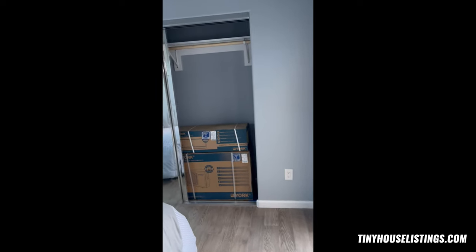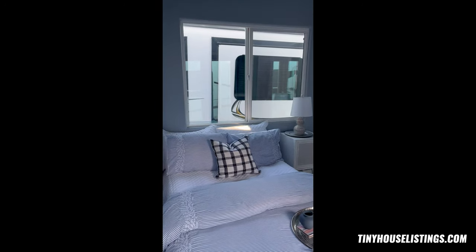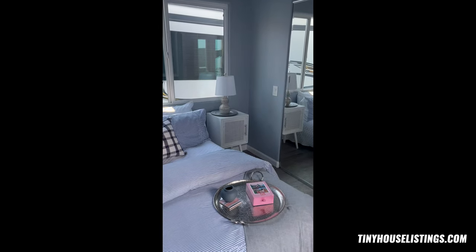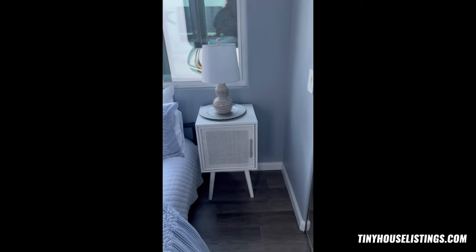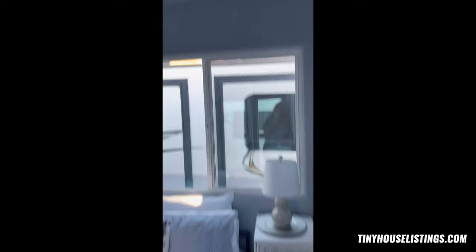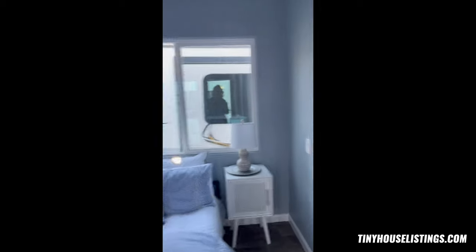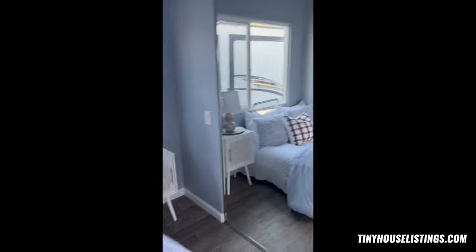Coming through to the bedroom — it's got its own door. You've got the big window and that is a queen size bed with a little table, which actually has a lot of room left over, so if you want to put a dresser or something there you could. Again, really high cathedral ceilings. We'll leave all this with it how it came, including the bedding and everything.